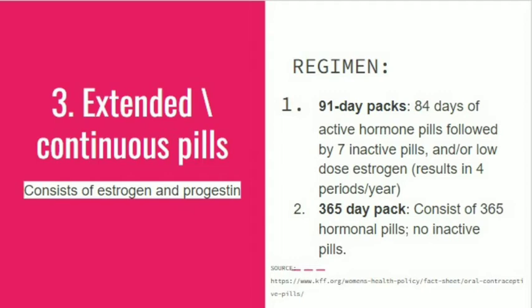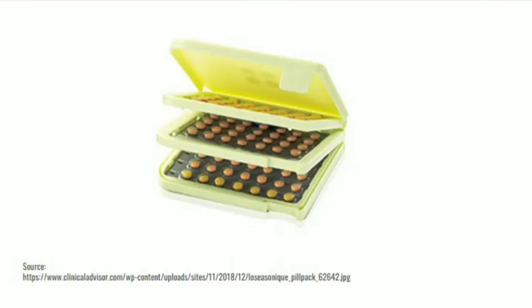Extended or continuous pills consist of estrogen and progestin both. The regimen consists of a 91-day pack and a 365-day pack. The 91-day pack has 84 days of active pills and seven inactive pills, so the period occurs after three months — four periods per year. The 365-day pack consists of 365 hormonal pills taken at the same time throughout the year, so there are no periods throughout the year.